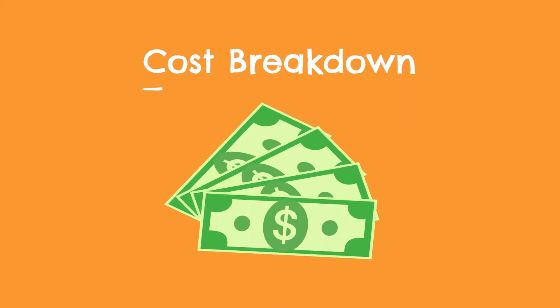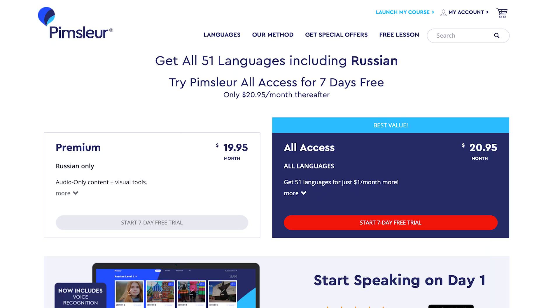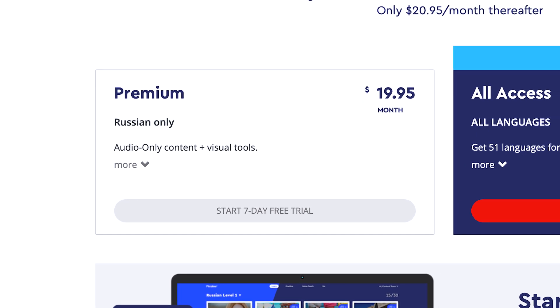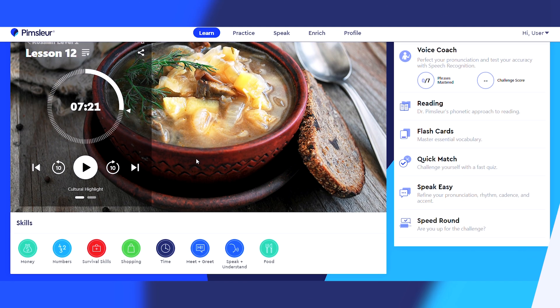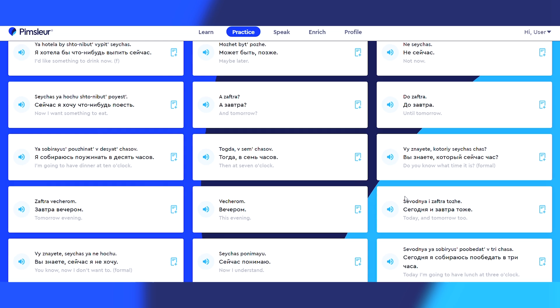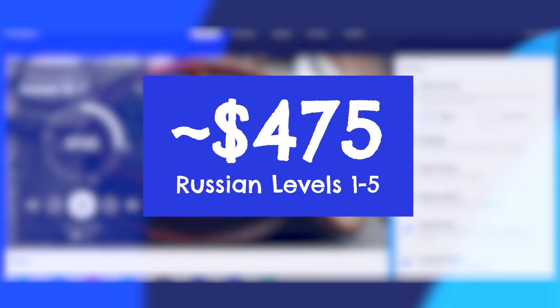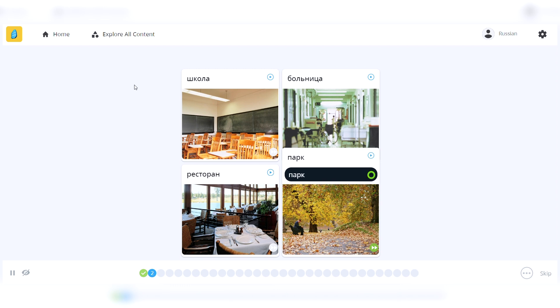Before we jump into the pros and cons, I just want to quickly talk about cost. Pimsleur offers two different monthly subscription options. If you want access to the Pimsleur Russian course, that'll cost you $20 per month. Or, if you want to learn multiple languages, you can sign up for Pimsleur All Access, which costs $21 per month, and you'll receive access to all 50 Pimsleur language courses. Alternatively, if you're looking for a lifetime package, you can find that for $475 with Pimsleur. If you stack this pricing up against competitors like Babbel and Rosetta Stone, Pimsleur is more expensive by around $5 to $10 per month on average.